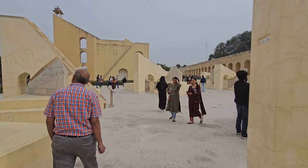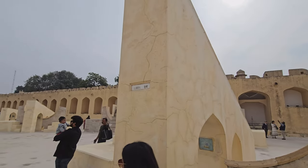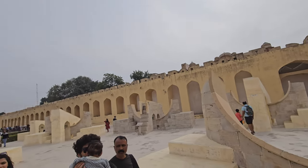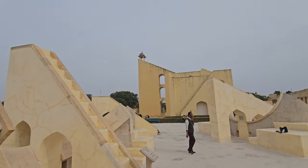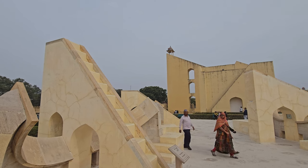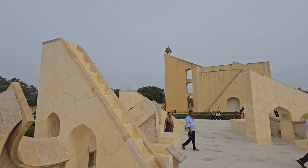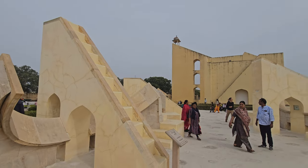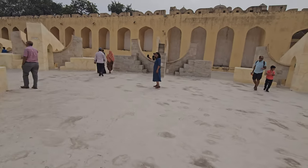Inside the astronomical observatory there is a unique instrument called the Rajshivale Yantra. This instrument is designed to represent the 12 zodiac signs, all of which are represented here: Aries, Taurus, Gemini, Cancer, Leo, Virgo, Libra, Scorpio, Sagittarius, Capricorn, Aquarius and Pisces.